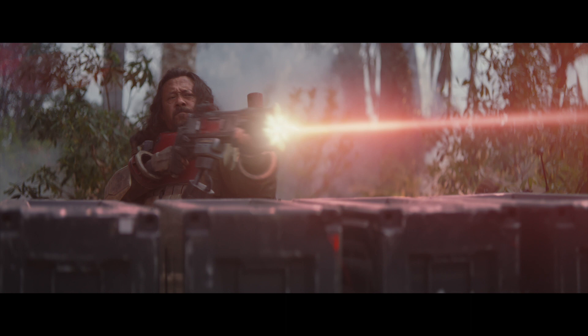I did enjoy the extras a lot. The one I found very interesting was the Look of Rogue One, where they showed how they created Tarkin and Leia, and it was very impressive. I don't want to tell you too much — you need to pick up this Blu-ray and watch it — but it was very well done.